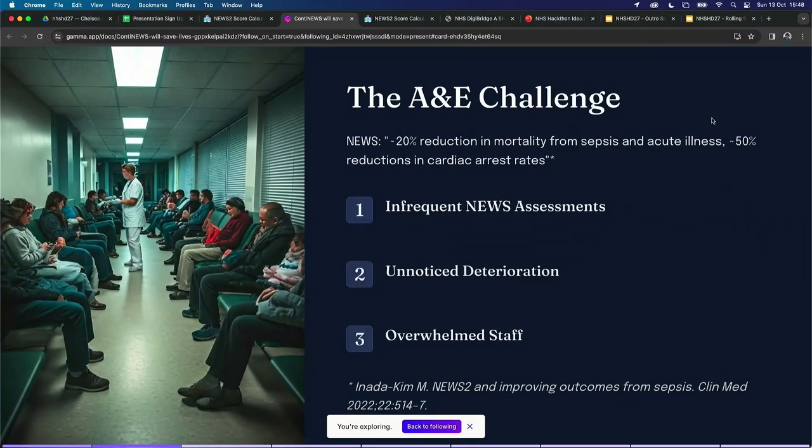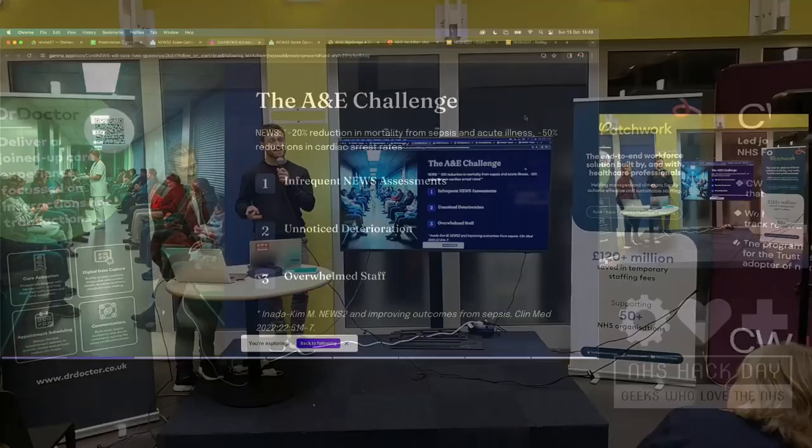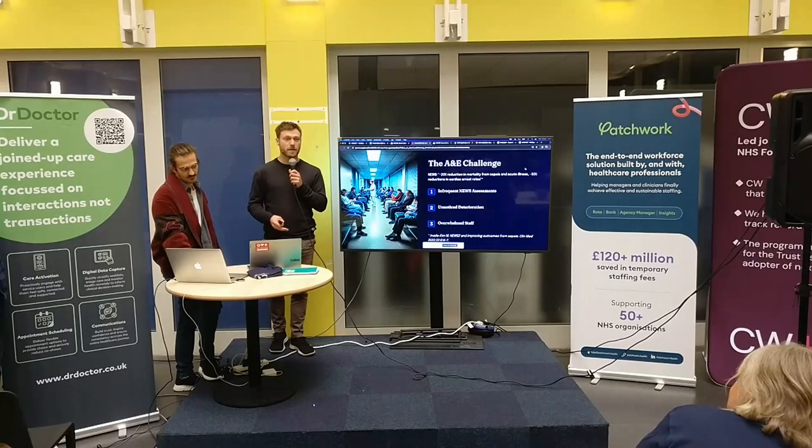So what is the challenge in A&E? NEWS, which is the National Early Warning System, is used to measure the vital signs of patients to make sure that they don't deteriorate and get the attention that they need. This has been shown to have significant reductions in mortality. The issue is that NEWS measurements are taken infrequently, so deterioration is often unnoticed and staff can be overwhelmed.